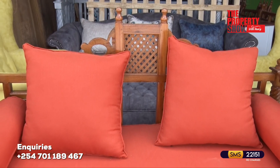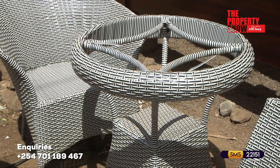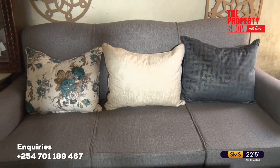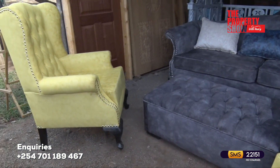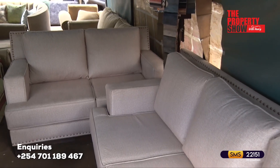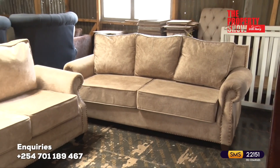Outdoor sofa sets are specifically designed to withstand the elements and provide comfortable seating for outdoor spaces such as patios, decks, gardens or balconies. When selecting a sofa set, you have the option to choose from a variety of fabrics and colors to match your personal style and complement your existing decor. This allows you to customize the look and feel of your sofa set, making it uniquely yours. It's also important to consider maintenance and cleaning requirements when choosing fabrics, as some fabrics may be easier to clean and more resistant to stains — especially beneficial for households with children or pets.